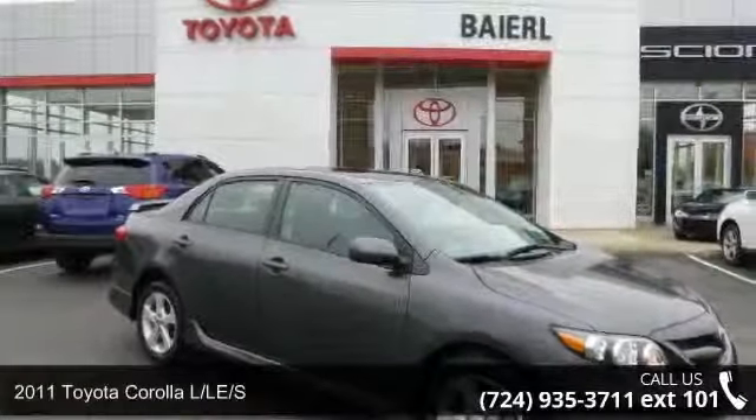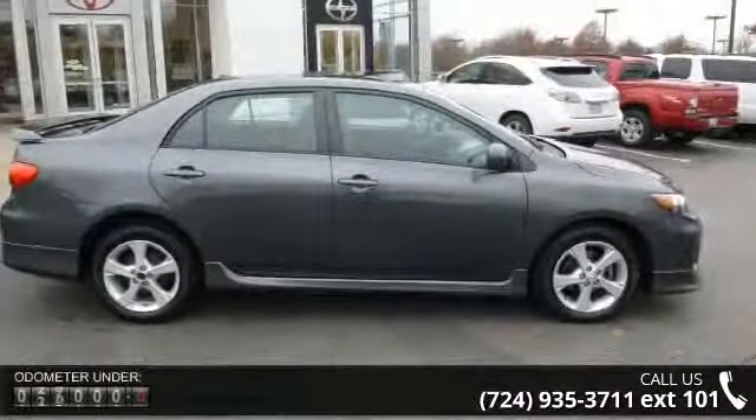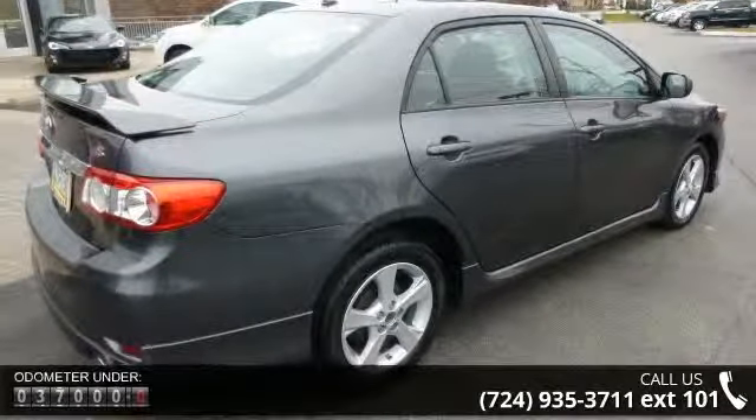Imagine yourself in this 2011 Toyota Corolla LS. If you are looking for a first-rate auto, this one could be yours today. This vehicle comes with a reliable 4-cylinder engine, connected to a smooth shifting automatic transmission.